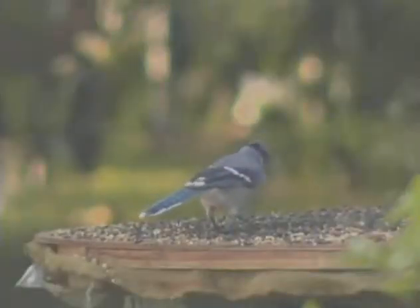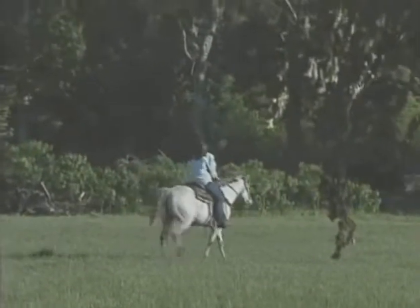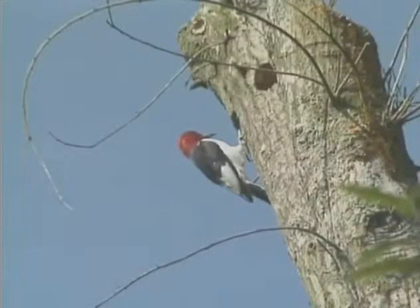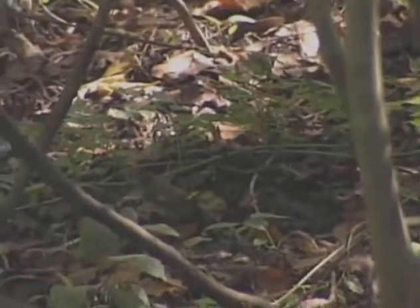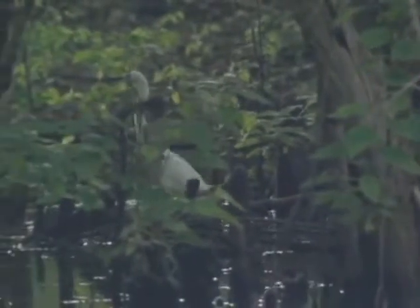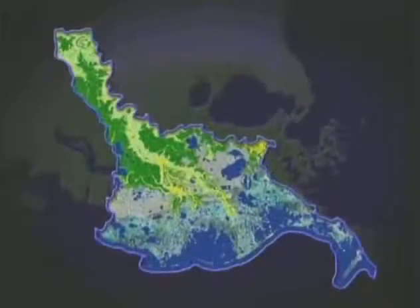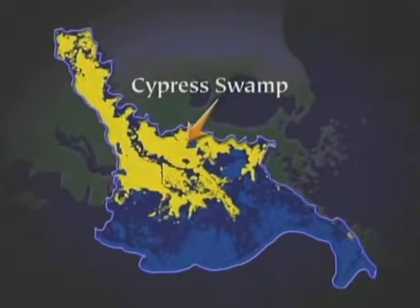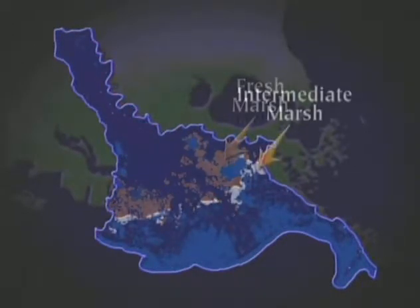Urban landscapes and backyard habitats. Agricultural lands. Upland ridges. Bottomland hardwoods. Bald cypress and tupelo swamps. Sandy beaches. And what may look like unending vistas of land meeting water nestled between swamps and ridges is actually the largest variety of marshland in the United States.